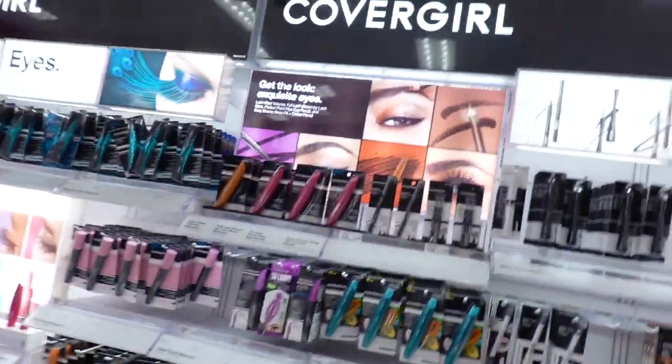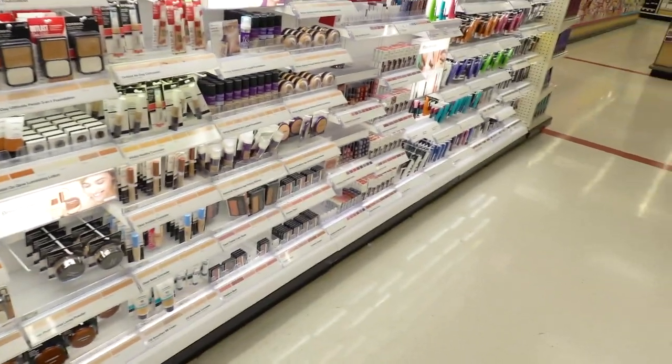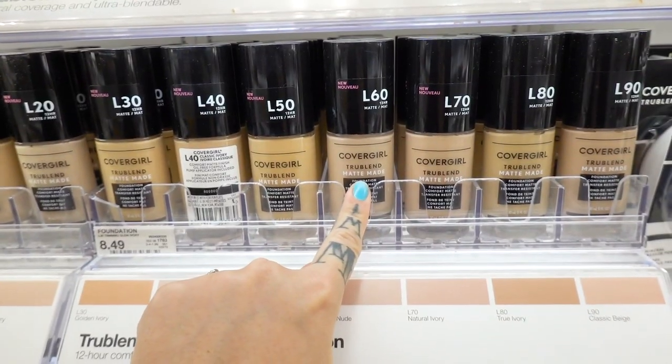We found CoverGirl — there it is. So many options. This is what we're looking for. We are going to be color matching as best as we can. I'm probably honestly just gonna get a bunch of shades because at this price — look!